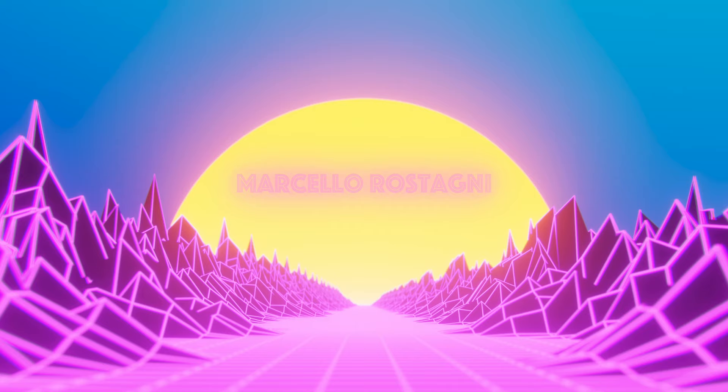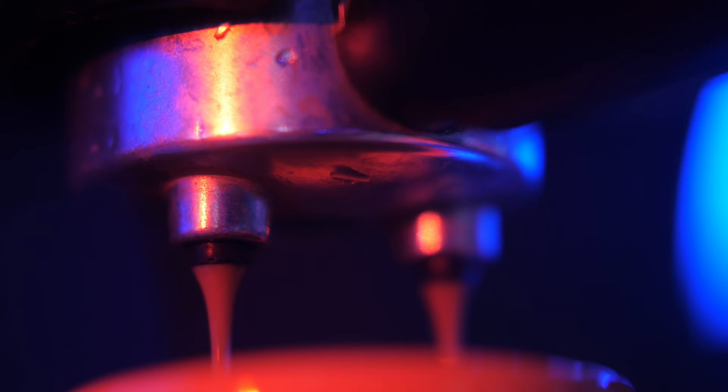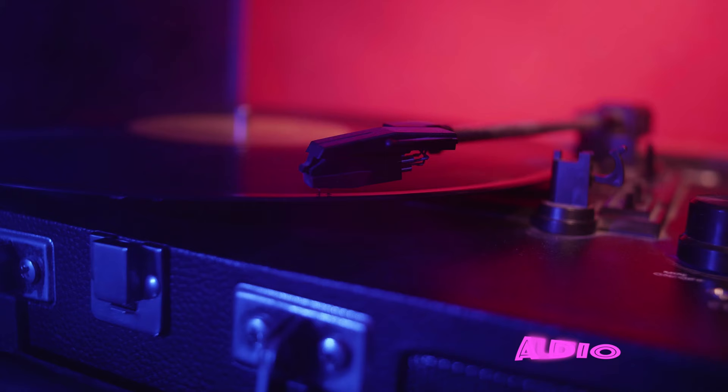Hey friends, good to see you again. If this is your first time visiting the channel, welcome. My name is Marcello. In this video, I'll be doing a Focal closed-back headphone shootout.